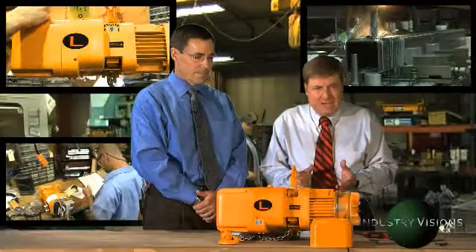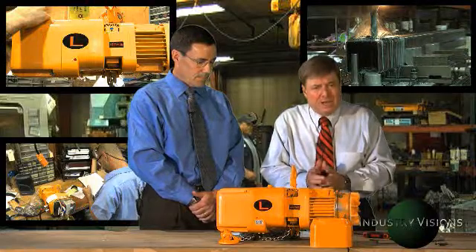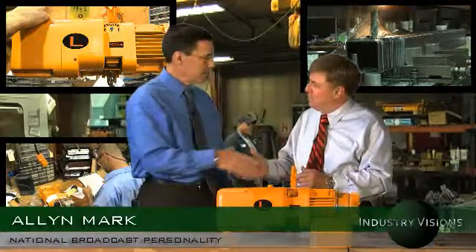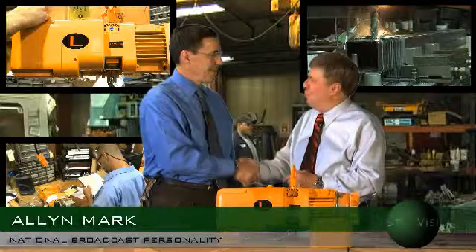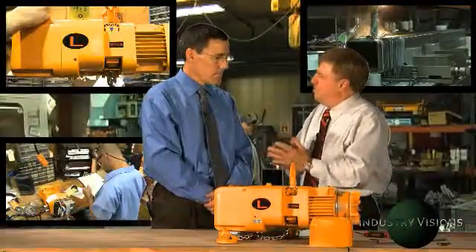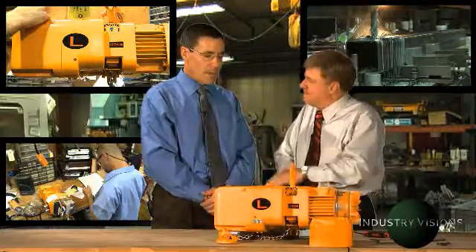OSHA regulators and electrical inspectors may now actually halt plant commissioning if third-party certification is not available on a hoist. Our special guest, manager of engineering from Harrington, Chris Hess, welcome. Thank you, Alan. So Chris, what is this third-party certification that's so very necessary? Would you talk about it?